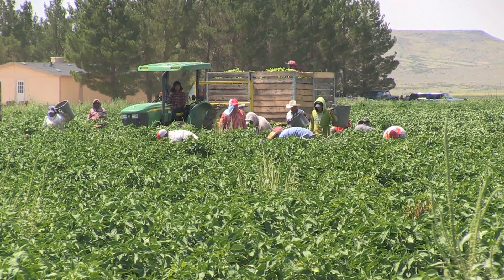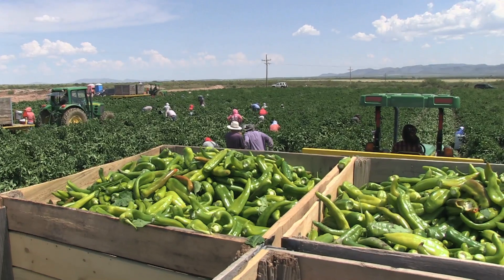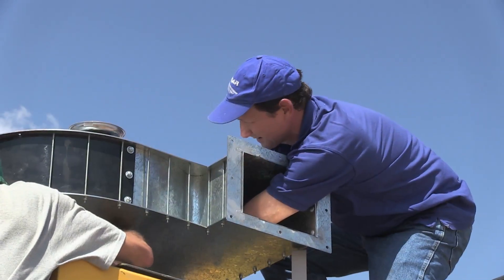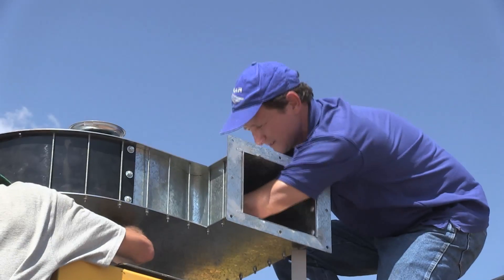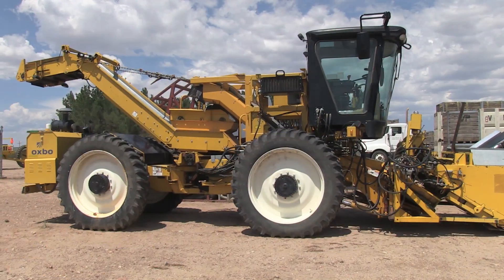If you talk to people who have spent time in the green chili industry, they may tell you that nothing will ever compare to a human harvesting the crop. Israeli inventor Elad Edgar is out to change their minds. His company has developed a mechanized way to harvest green chilies, and Edgar has been developing mechanized harvesters for over 25 years.